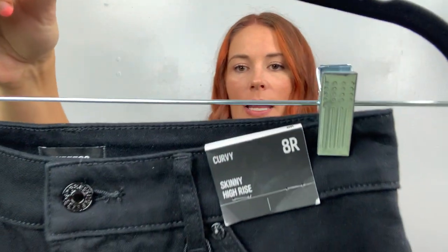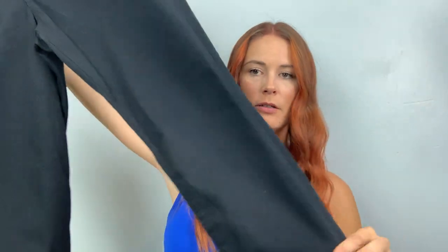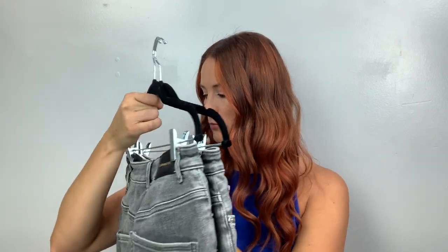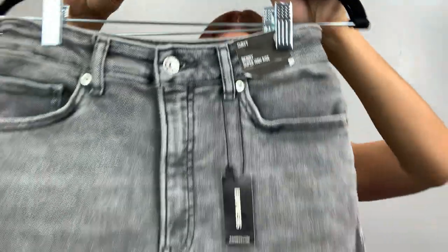We're almost done — it looks like we have two more pairs. This is the skinny high rise — I think we did this one, but this is an eight regular. This one is a twofer — it's the skinny, super high rise, size four. Both of these are actually four short. It's like a blackish wash with a raw hem.